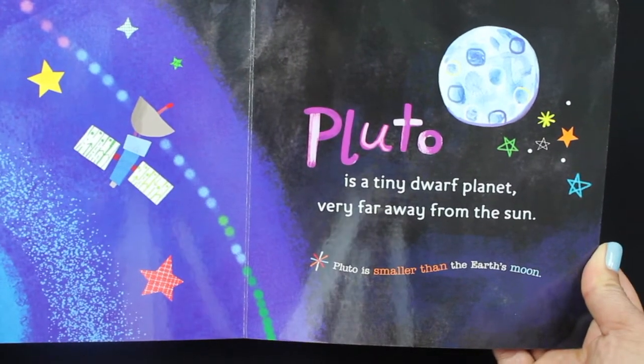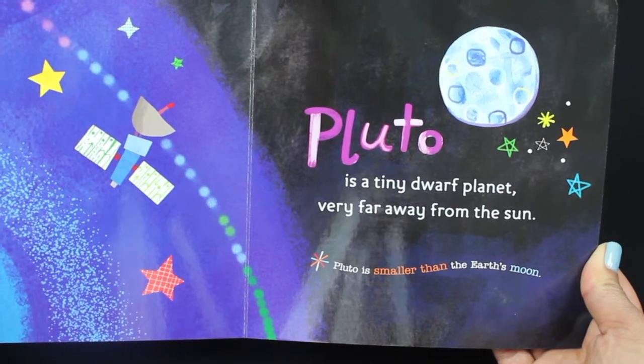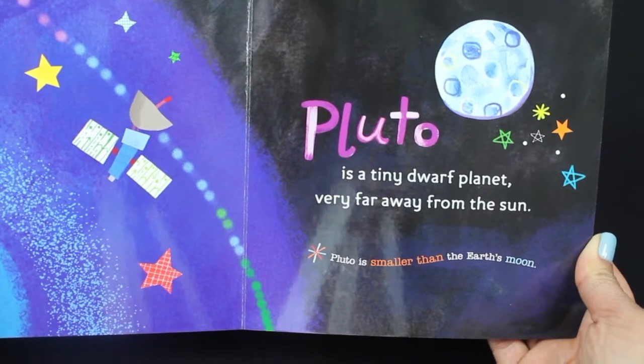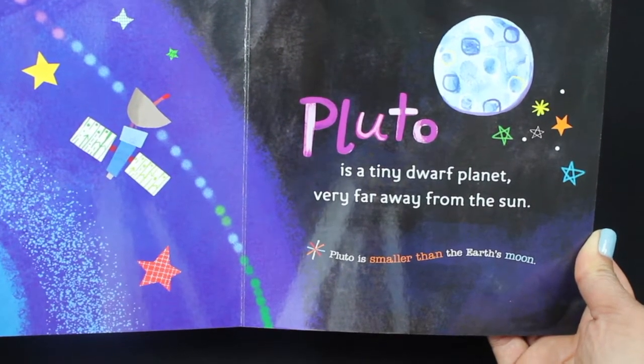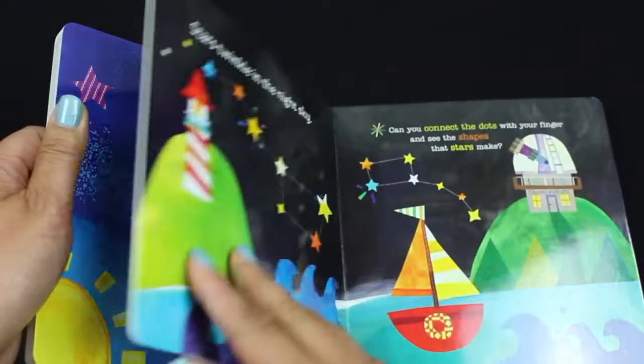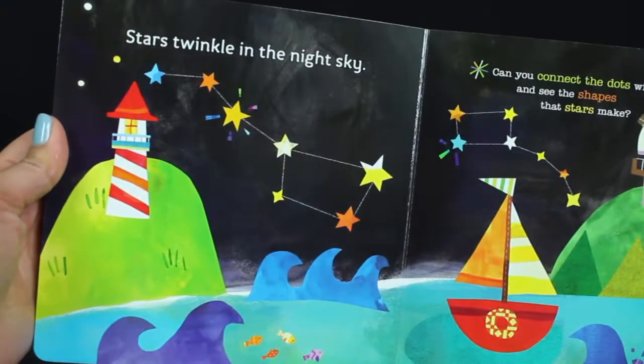Neptune is very windy. Pluto is a tiny dwarf planet very far away from the sun. Pluto is smaller than Earth's moon — it's the smallest and the farthest.